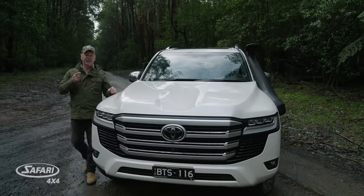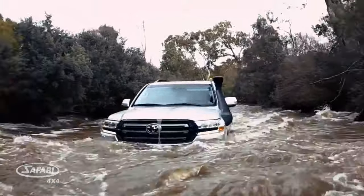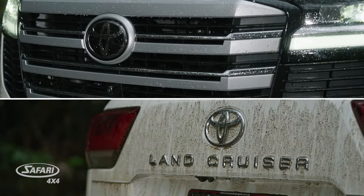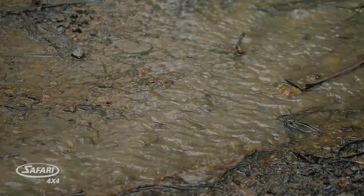Aussies have been loving the Toyota Land Cruiser for more than 60 years now. In fact, I'd call it the quintessential off-roader or adventurer. So if you're fortunate enough to have grabbed yourself one of these very latest 300 series cruisers, Safari 4x4 has got some really good news for you.